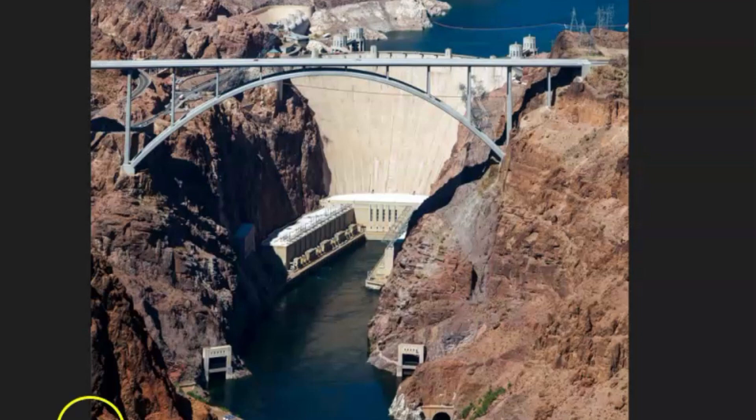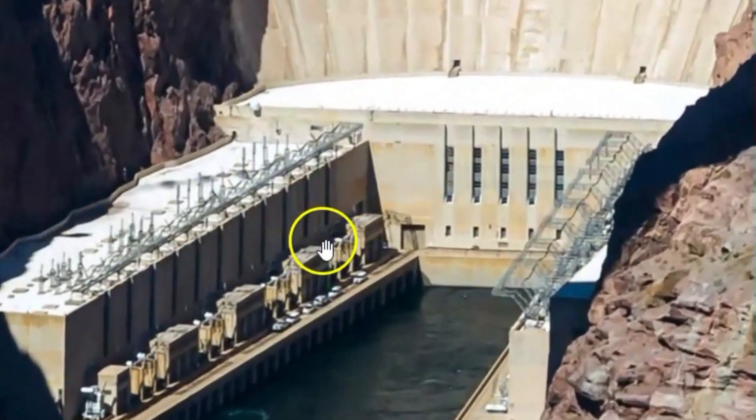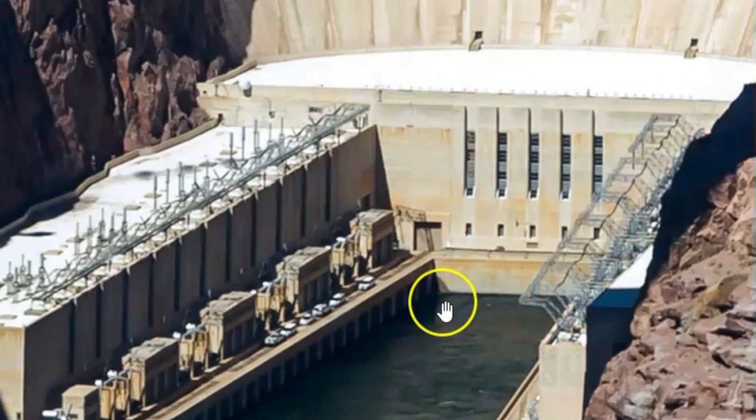Here we have another image of the outlet side of the dam. We'll zoom in. It was on the opposite side — over here on the right — where the fire broke out.